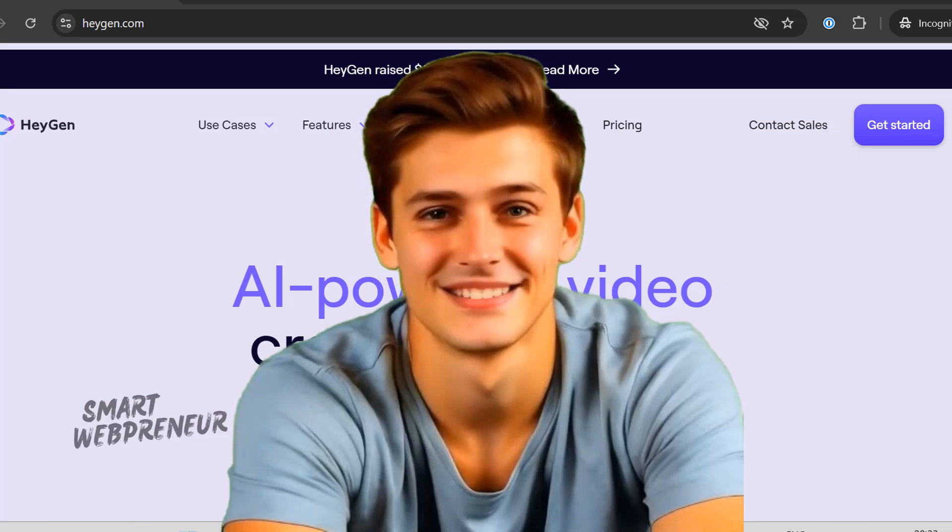You know, you just type a few words and bam, instant video — with avatars that look so real you might want to buy them a cup of coffee afterward. I know some of you have been there too. Don't be shy, I can practically see you nodding.